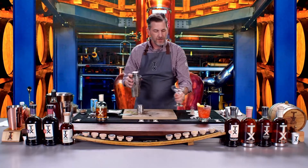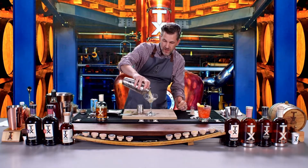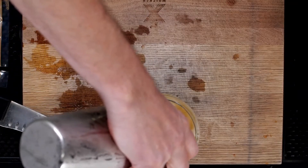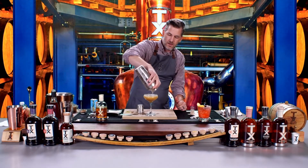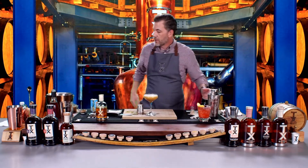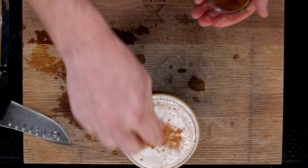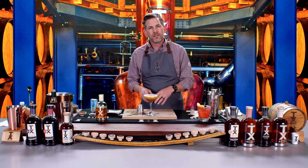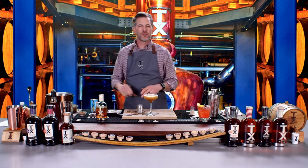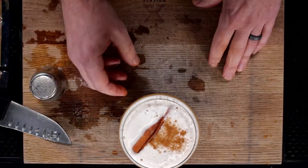Now that we've got the top off, pour it into your coupe glass, martini glass, or rocks glass — whatever you've got. See how nice and frothy that looks? Now we're going to go back to our cinnamon and just sprinkle some right on top. It looks beautiful and when you go in and take a sip, you're going to get that nice cinnamon burst in your nose as you drink it. If you're at home and you want to throw some extra things into your cocktail — you have a cinnamon stick — throw that in there as well. It's your party, do whatever you want.